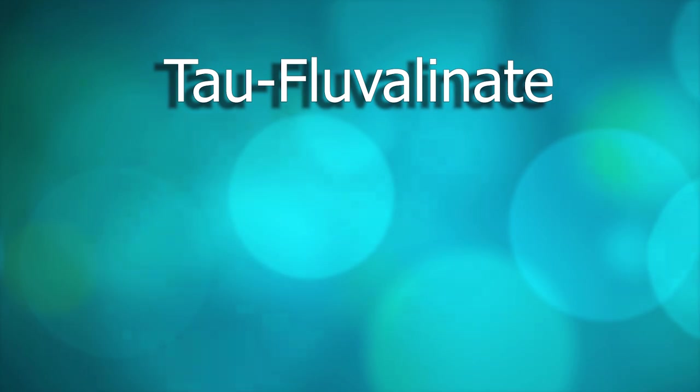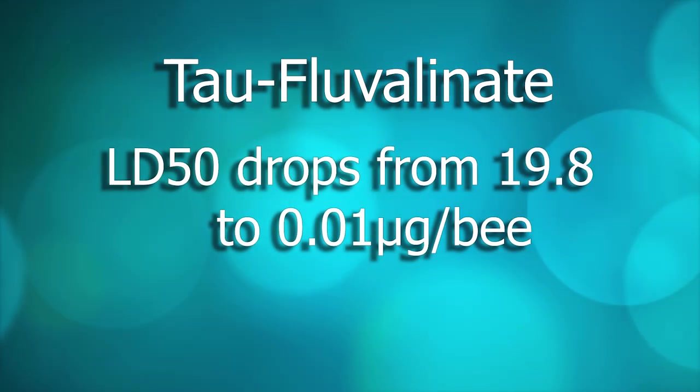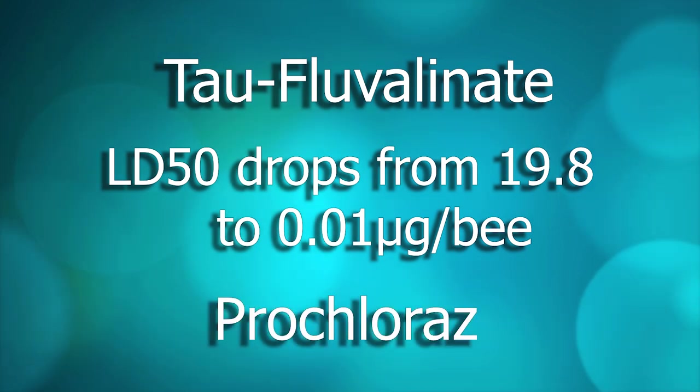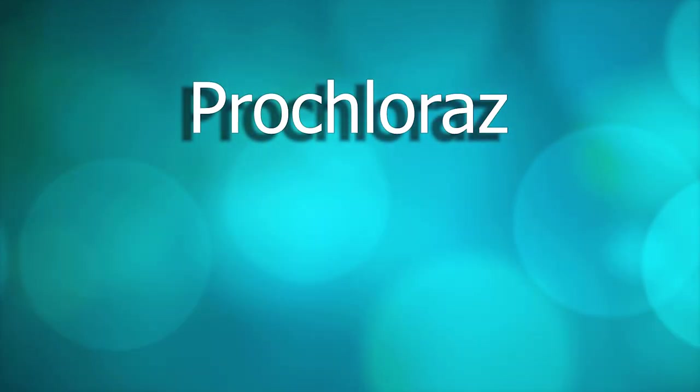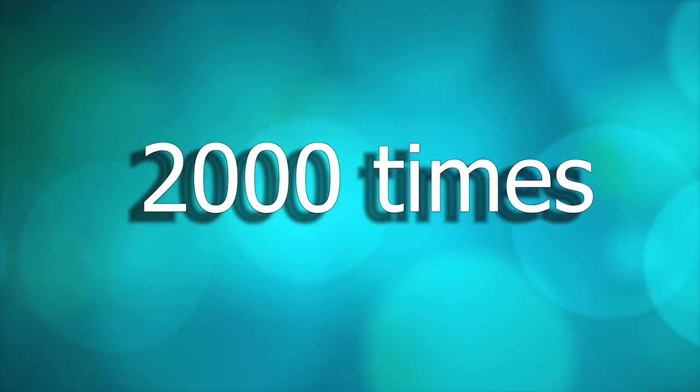Let me give you another good example from this article. The same Tau-fluvalinate has its LD50 dropping from 19.8 to only 0.01 micrograms per bee in the presence of only 10 micrograms of a fungicide called Boscalid. You might be thinking that Boscalid is super toxic to bees — actually, no. Boscalid's LD50 is 14.89. In this case, Tau-fluvalinate is 2,000 times more powerful at killing bees in the presence of that fungicide.